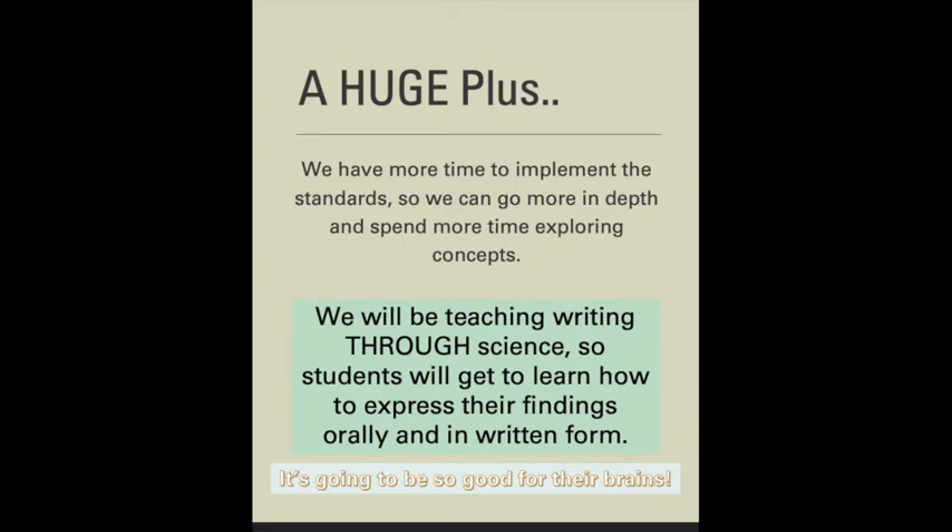A huge plus of this class is we have more time to implement the standards, so we can go more in depth and spend more time exploring concepts. We will be teaching writing through science, so students will get to learn how to express their findings orally and in written form, and this is so good for their brains.